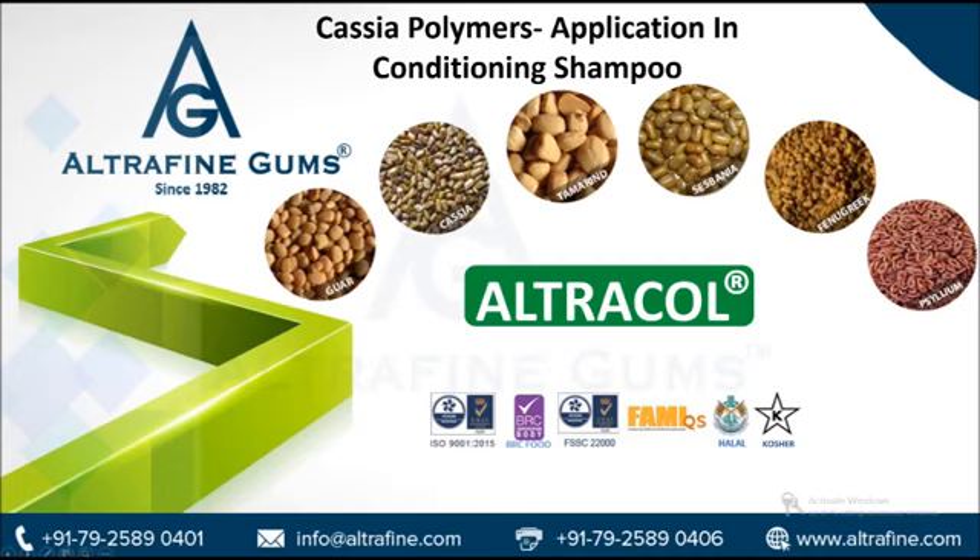Additionally, the cationic Cassia polymers also ease combing and improve the feel and detangling of hair in both the wet and dry stages. As compared to other usual polymers, Cassia gum-derived polymers are much more effective in providing such experiences.